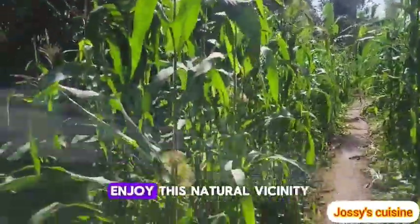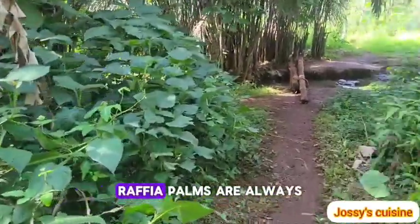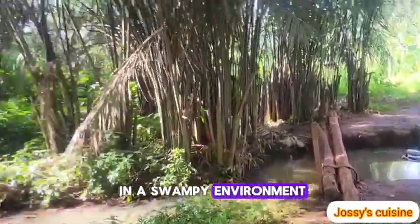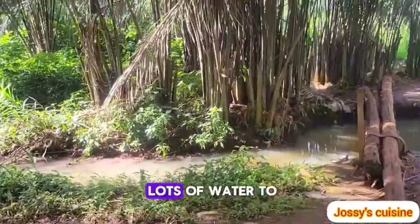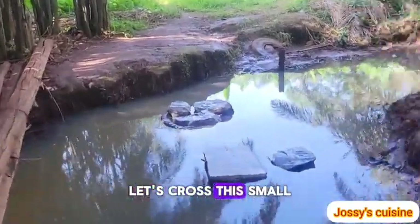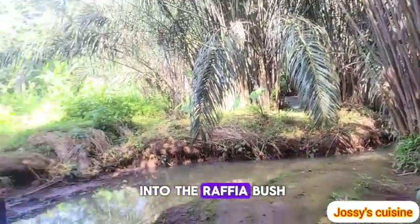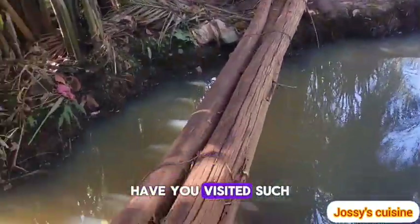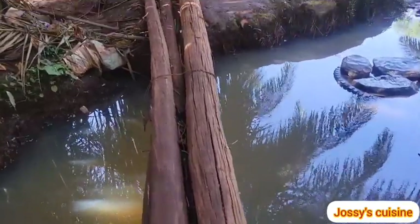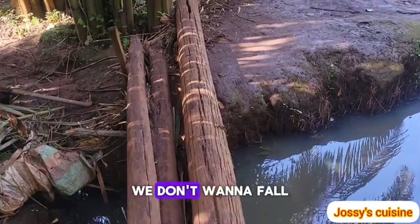Enjoy this natural vicinity. Raffia palms are always in a swampy environment — they need lots and lots of water to grow properly. So let's cross this small local bridge and get into the raffia bush. Have you visited such places before? Leave a comment in the comment section.